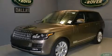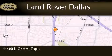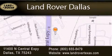Contact us today to arrange your test drive. Land Rover Dallas is located at 11400 North Central Expressway in Dallas. Our goal is to exceed all of your expectations to ensure that you'll return for future visits.